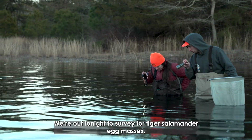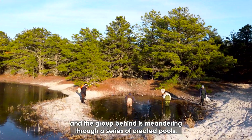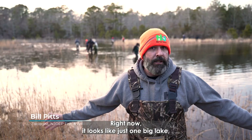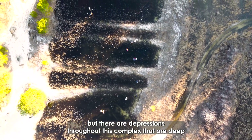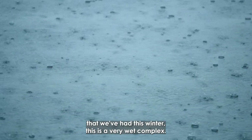We're out tonight to survey for tiger salamander egg masses. The group behind is meandering through a series of created pools. Right now it looks like just one big lake, but there are impressions throughout this complex that are deep even in really dry years. With all the rain and snow we've had this winter, this is a very wet complex.